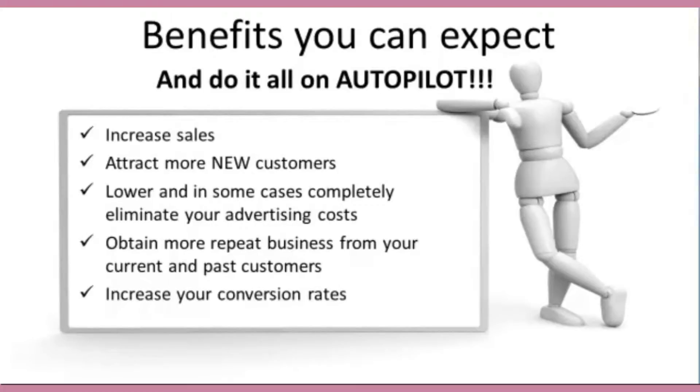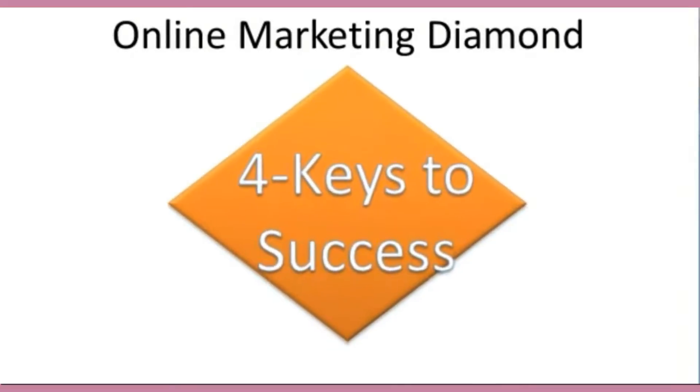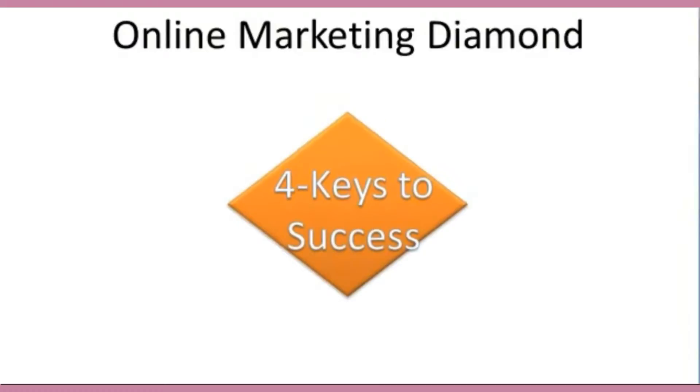Almost every single business, especially small businesses, have a website, but it's been used as a necessary evil. Someone told you it was a good idea, so you wanted to compete with other businesses and went ahead and had one created. And most likely, they didn't tell you how to do it properly in a way that actually helps you generate profit for your business, not just sit there as an expense.